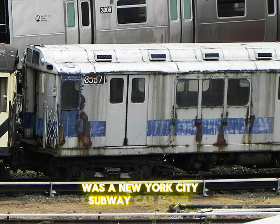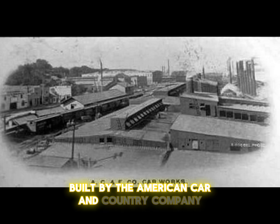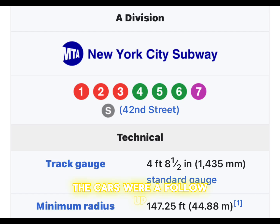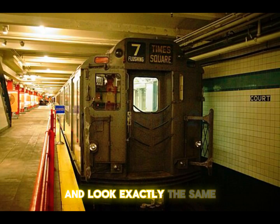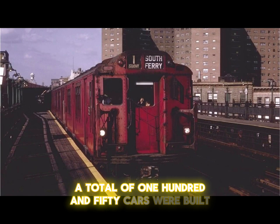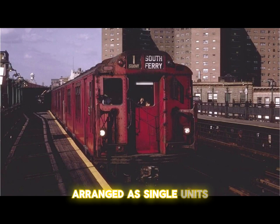The R14 was a New York City subway car model built by the American Car and Foundry Company in 1949. The cars were a follow-up or supplemental stock for the A Division's R12s and look exactly the same, differing only in floor patterns. A total of 150 cars were built, arranged as single units.